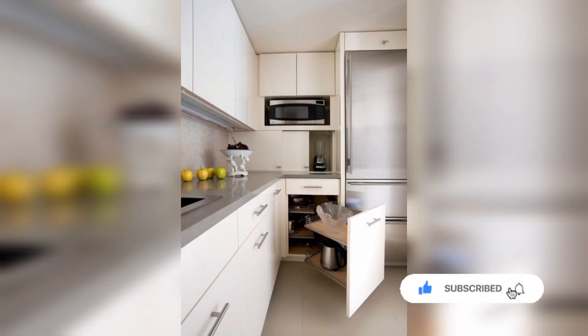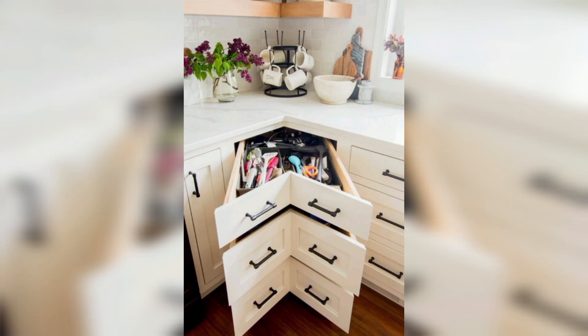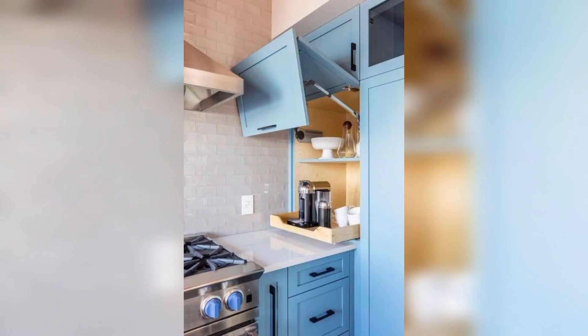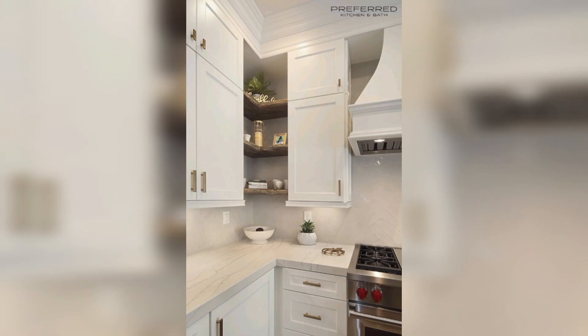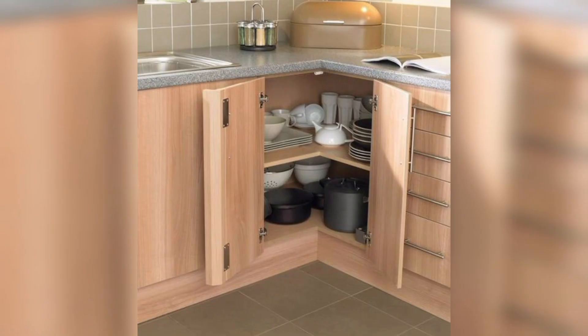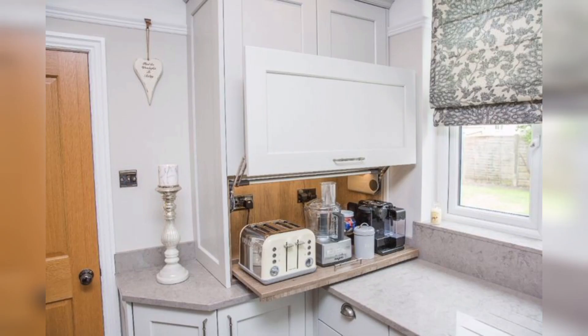Making cabinets in the corner of the kitchen is essential for efficient use of space. Kitchen corners are often an underutilized space and can lead to wasted storage opportunity. By creating corner cabinets you can maximize the storage capacity of your kitchen while making the most of available space, and they can be designed to provide easy access to items stored in them.